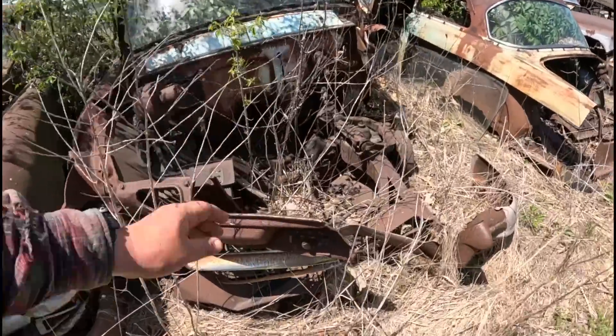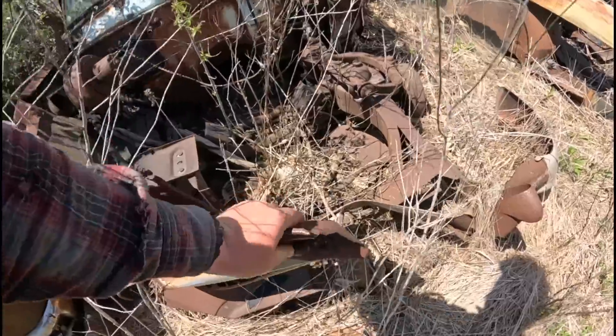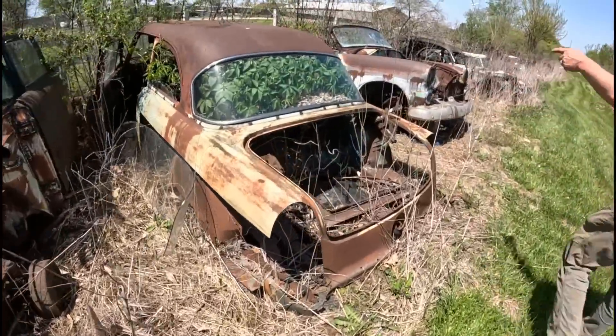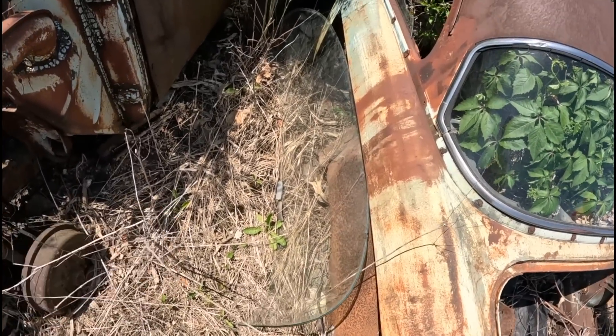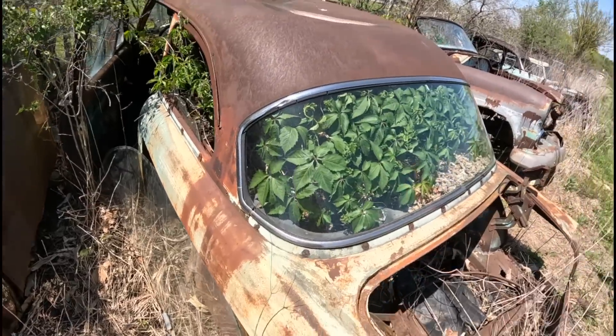It's got the Indian Chief in the shot. It's pretty much all gone, but it's still decent metal. Look at all this stainless on all these cars. He's got so much good unbroken glass that's not fogged up or anything. Look at that back window.